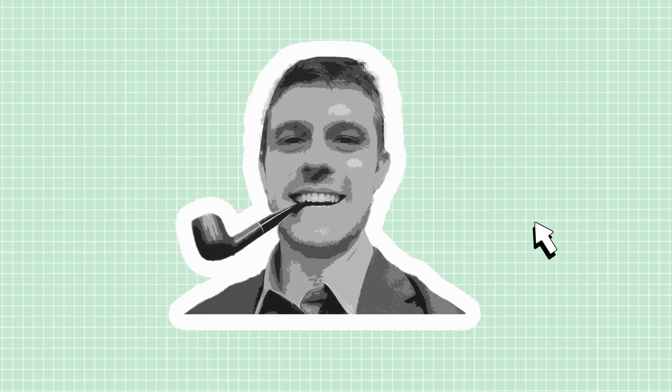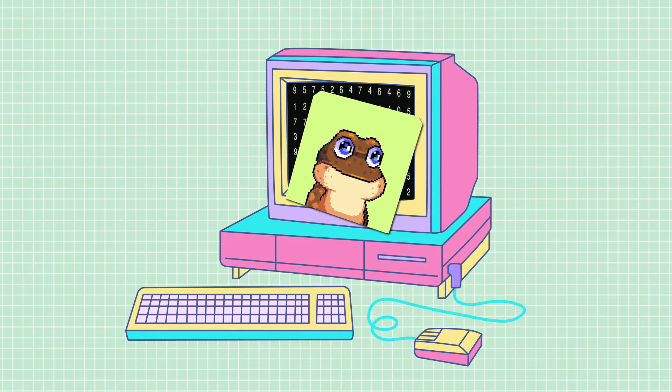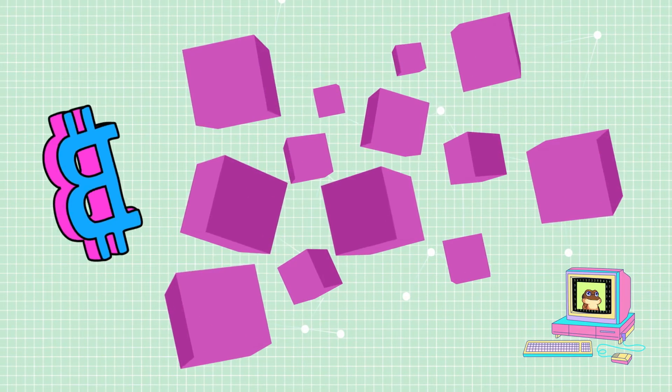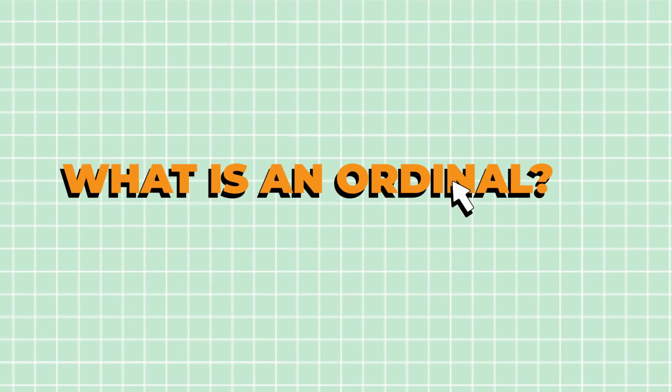Created by former Bitcoin Core contributor Casey Rodarmor, the Ordinals Protocol is a convention for numbering and transferring individual Satoshis on the Bitcoin network, effectively enabling Bitcoin-native on-chain NFTs. So how does it work? What even is an ordinal? What's an inscription?